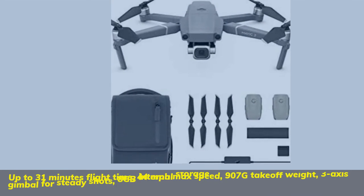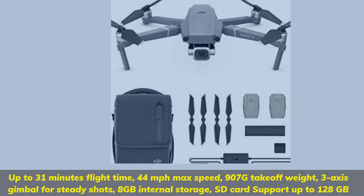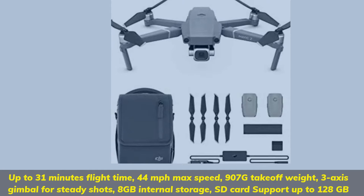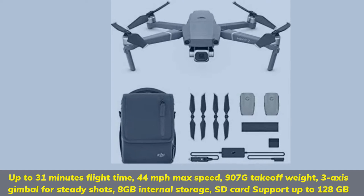Up to 31 minutes flight time, 44 miles per hour max speed, 907g takeoff weight, 3-axis gimbal for steady shots, 8GB internal storage, and SD card support up to 128GB.